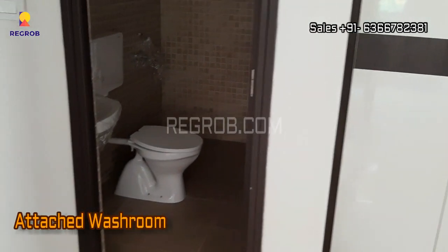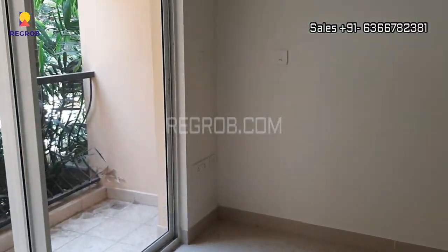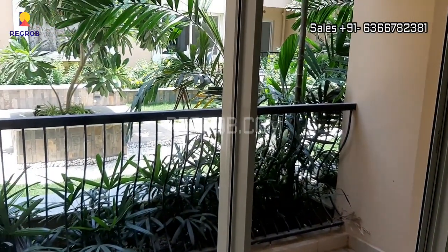Here's an attached washroom. So friends, here we have showed you a one BHK raw flat of Tata Santorini.